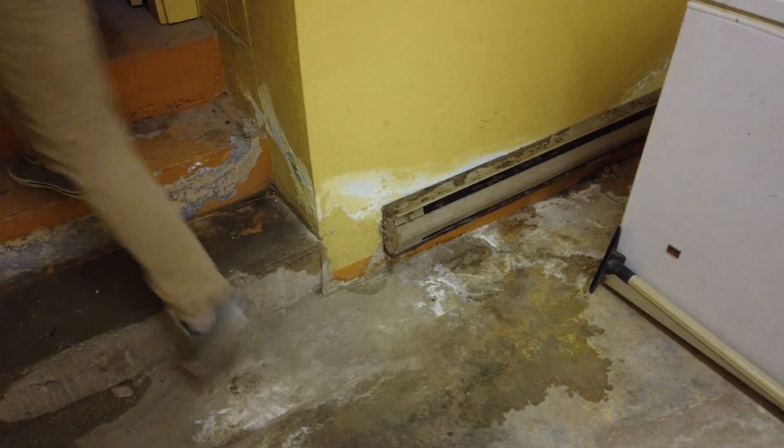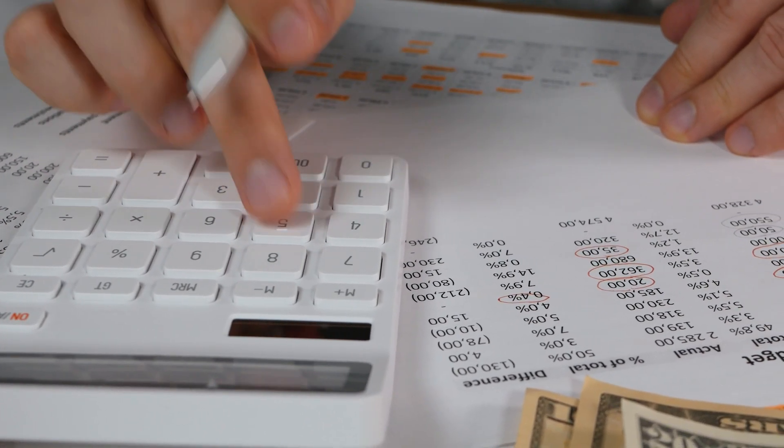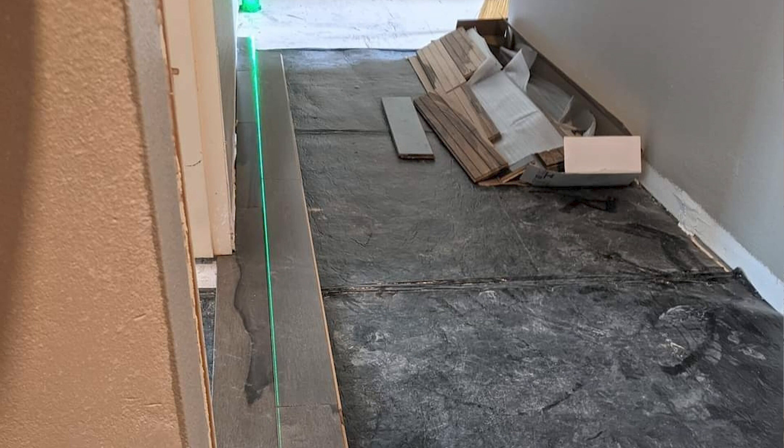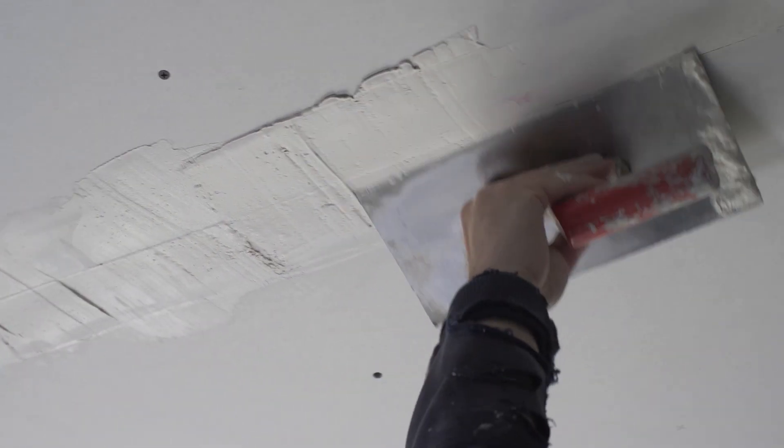Water damage is incredibly expensive. In 2022, the average home insurance claim for water damage was over eleven thousand dollars — replacing flooring, replacing drywall, trim, paint. It all adds up. On any given day, home water damage emergencies affect fourteen thousand people nationwide. Household water damage costs up to twenty billion dollars a year. While these numbers sound horrible to you and me, there's somebody that's even more terrified by them: the insurance companies.